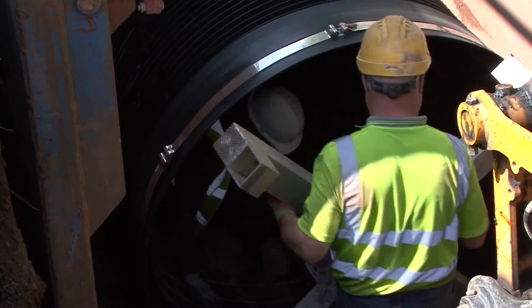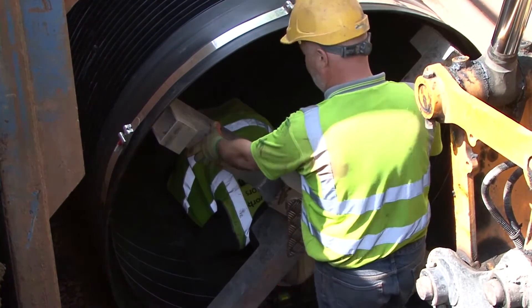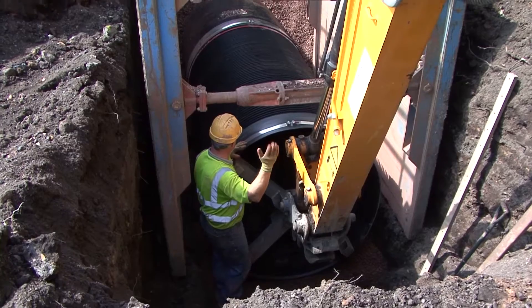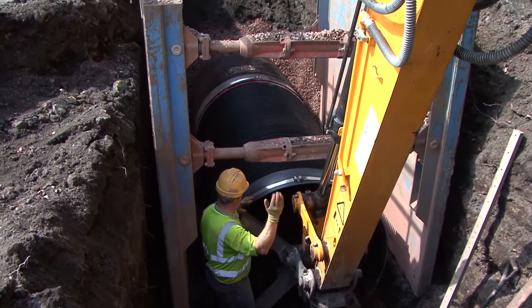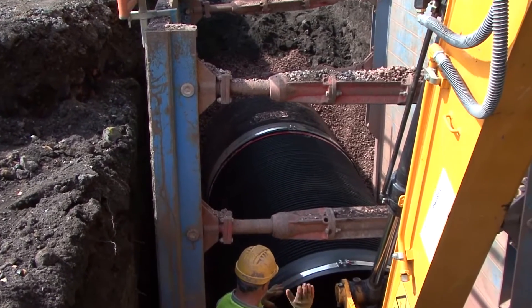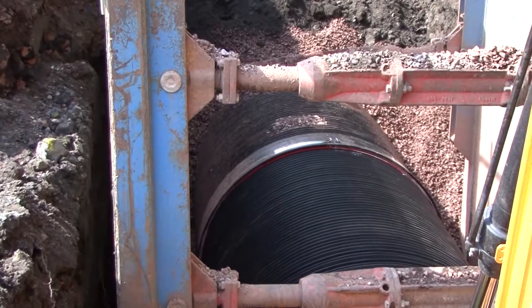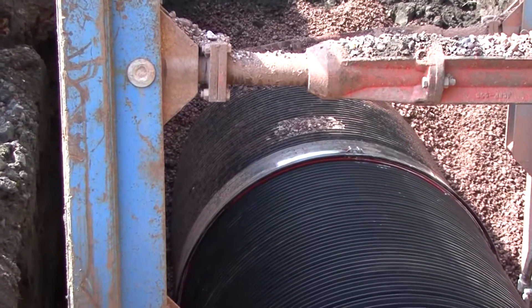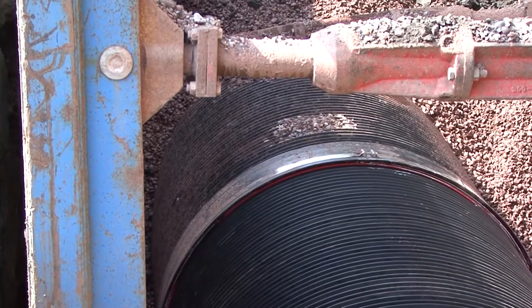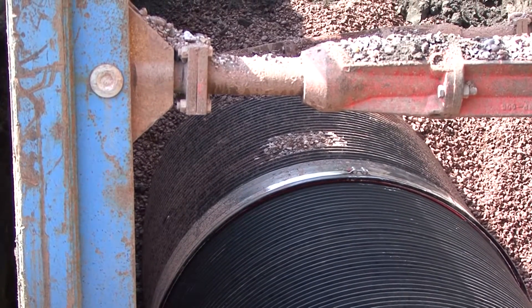The safe and efficient jointing of AquaSpyra pipes is facilitated by our innovative jointing frame, which is temporarily inserted in the socket of a pipe and allows the pipe to be pushed home using a standard site machine. The bright red spigot provides a highly visible guide to indicate when the pipe is fully inserted — when the red spigot is no longer visible, the joint is made.